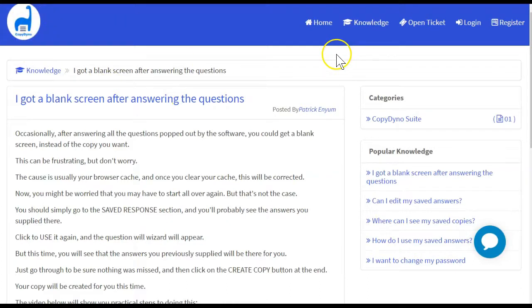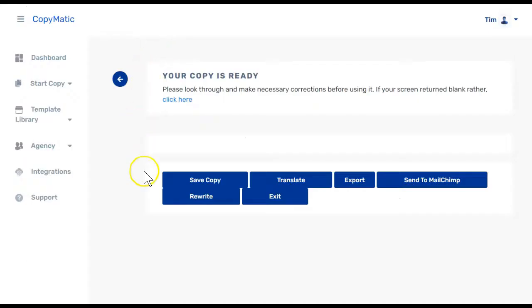Once you've got all of that set up, you will create copy. They tell us that if our screen returns blank, click here — and that link takes us straight to CopyDino's support. So again, CopyMatic is not a new product; it is a repackaged CopyDino product. I went through and followed the instructions and it still will not write anything for me. Once the copy comes up it will display here, and this is the only place you have to rewrite it — though it doesn't actually rewrite it, and we'll talk about that in just a second.